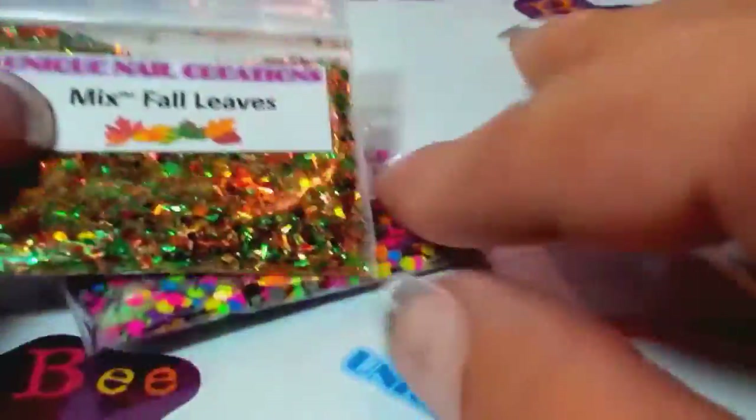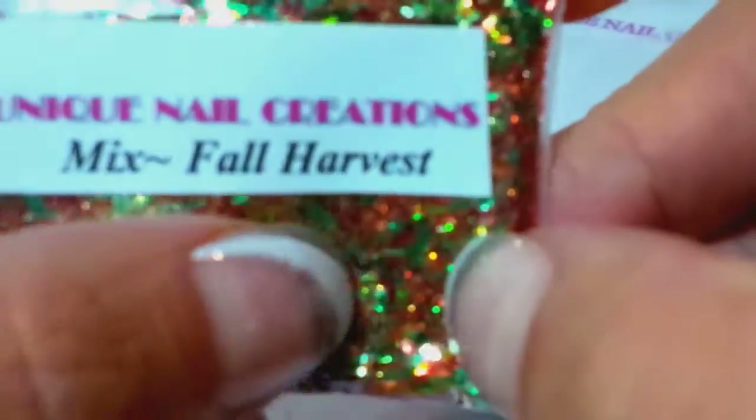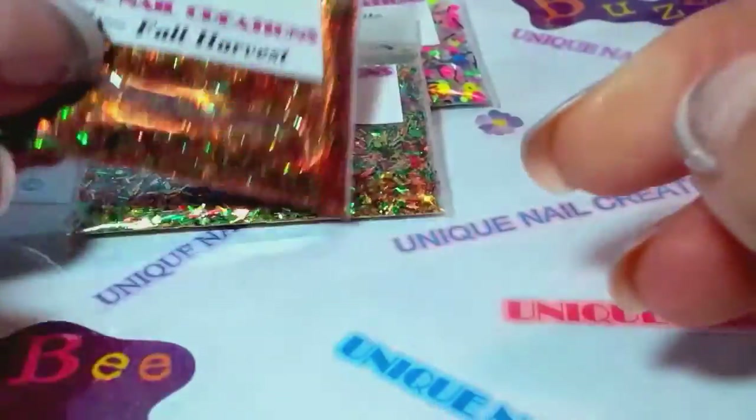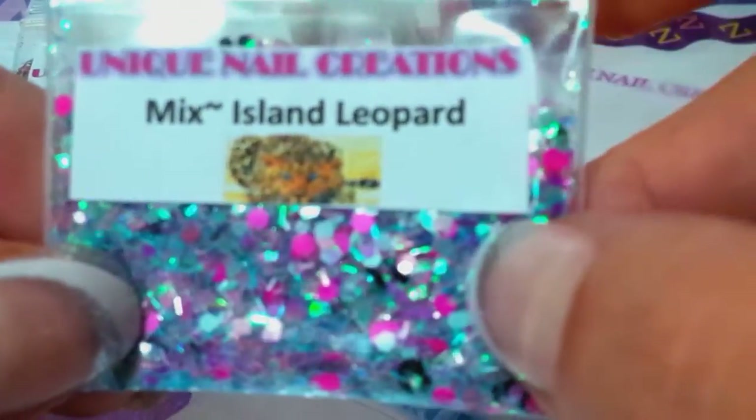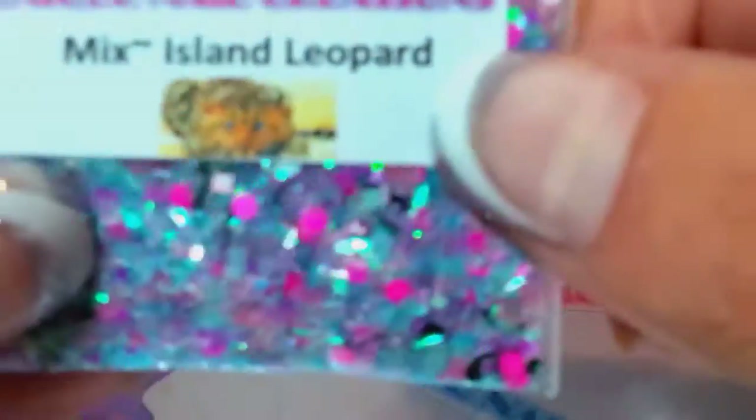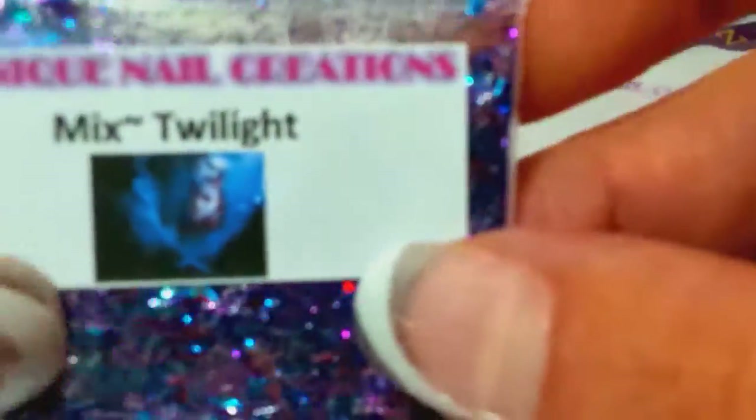This one's called Fall Leaves and it looks like fall leaves, very pretty. This one is called Fall Harvest — beautiful. I'm speeding it up because I am nine minutes in. Island Leopard — beautiful, with leopard spots. Twilight — another very pretty mix. This one's called Mickey Mix — it's got Mickey heads in there, I think they're red and black ones.